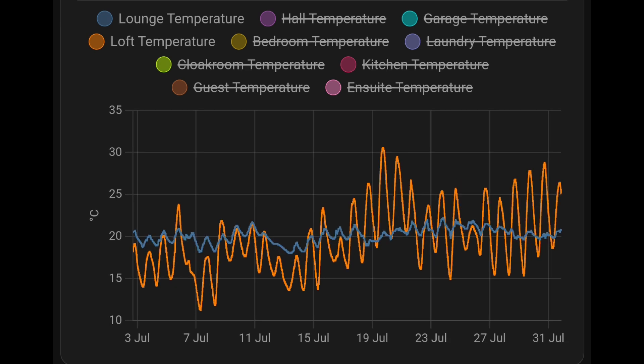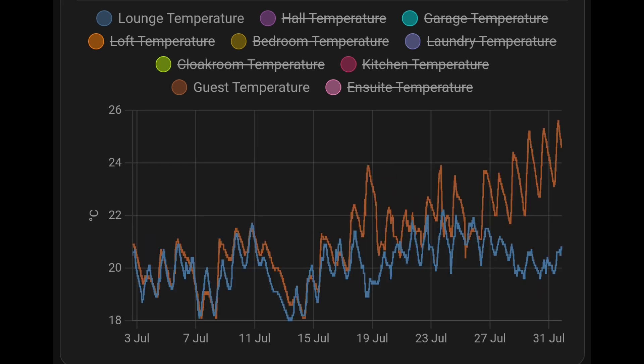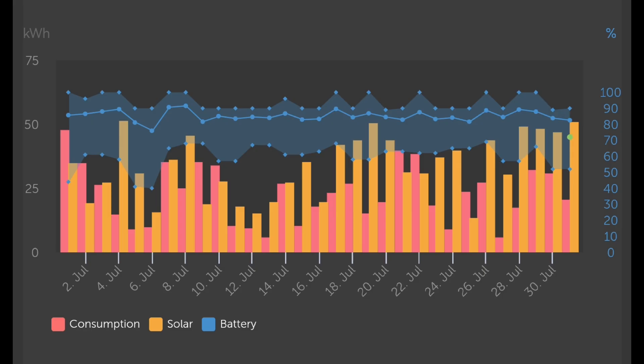This temperature graph is quite interesting — one sensor inside with air conditioning, one outside showing the loft, which captures solar gain. It shows how hot south-facing rooms would get without air conditioning. Looking at the guest room (south-facing), temperatures rise to 24–25°C with sunshine in the orangey-brown colour, yet the lounge stays just above 20°C. You can really see the difference the air conditioning is making. On the battery chart, the blue area shows battery usage — the right-hand scale shows state of charge.